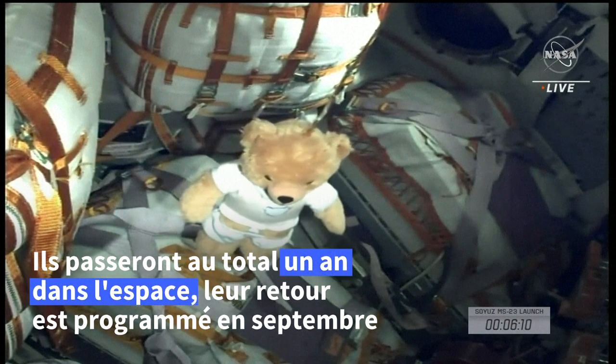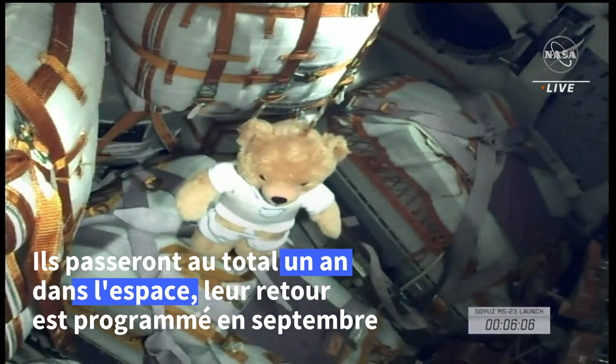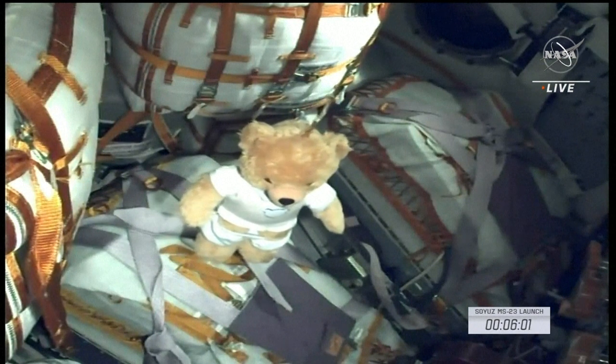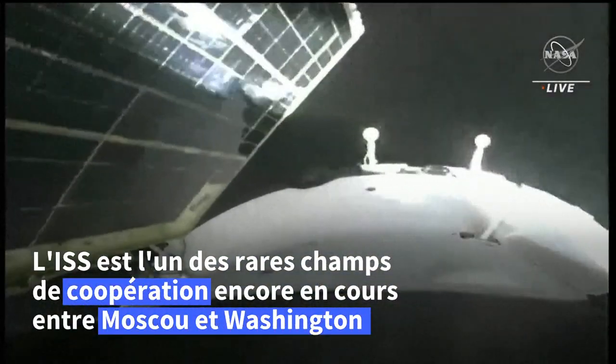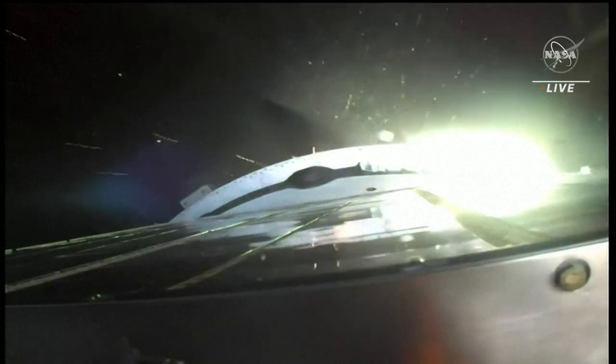There's a view inside the descent module, the crew cabin of the Soyuz MS-23. Normally you would see three crew members strapped into those seats. There's a zero-g indicator, the solar arrays, and you can see them begin to unfurl. Navigational antennas will be next. Third stage shutdown and spacecraft separation.